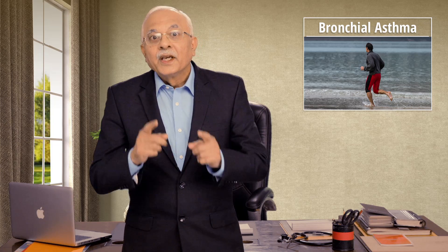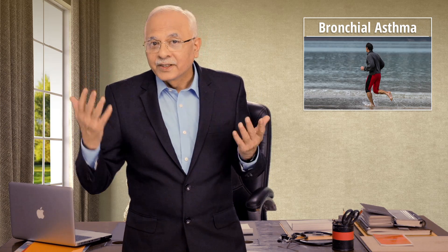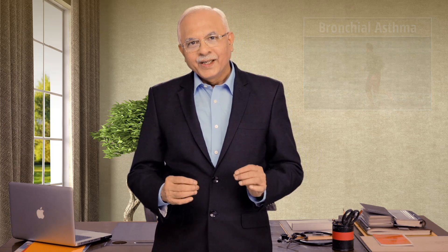A bronchial asthma patient is absolutely normal between two attacks — he can climb mountains if he does not have an attack. Basically, he is a normal individual, but when he is exposed to a trigger, he becomes symptomatic, his lung capacity goes down, and on treatment he comes back to normal.